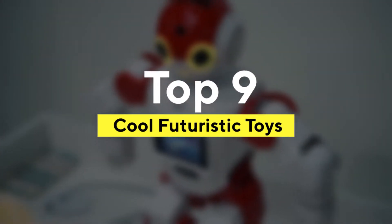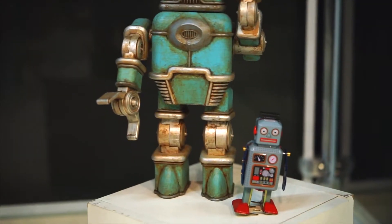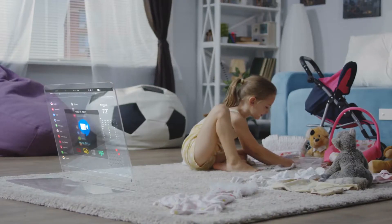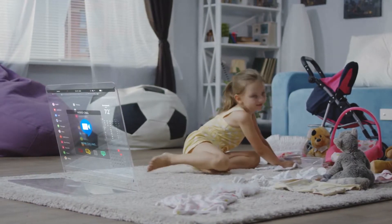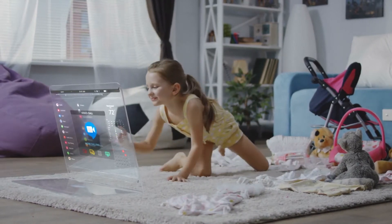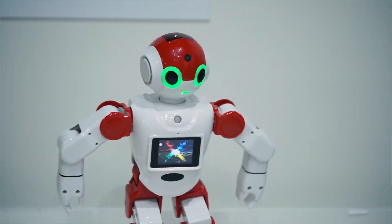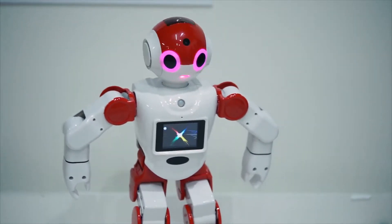Top 9 Cool Futuristic Toys. Welcome back to another exciting video from Tanooki Top 10. Many of the technologies that were formerly only found in science fiction are now present in toys, especially those aimed at children, as new technologies are easier to accommodate and evaluate in toys.